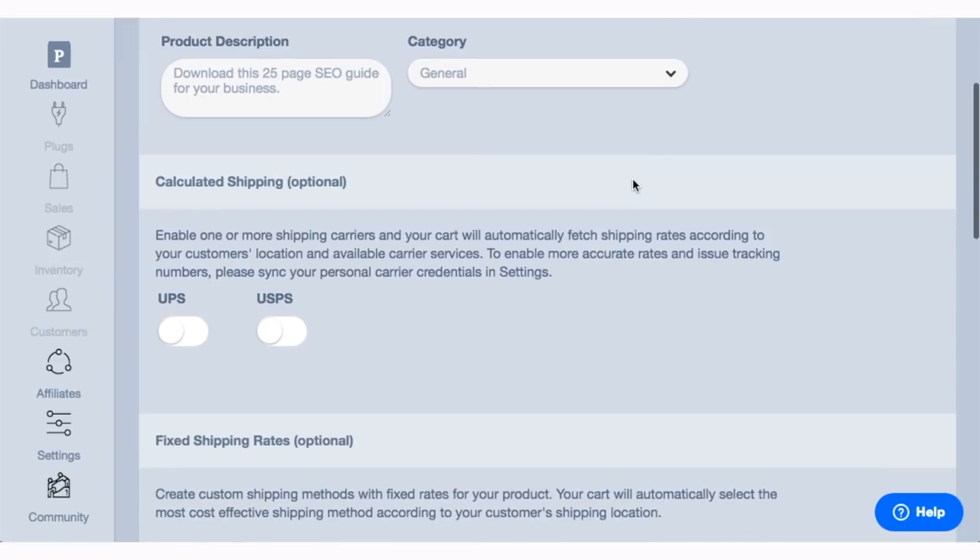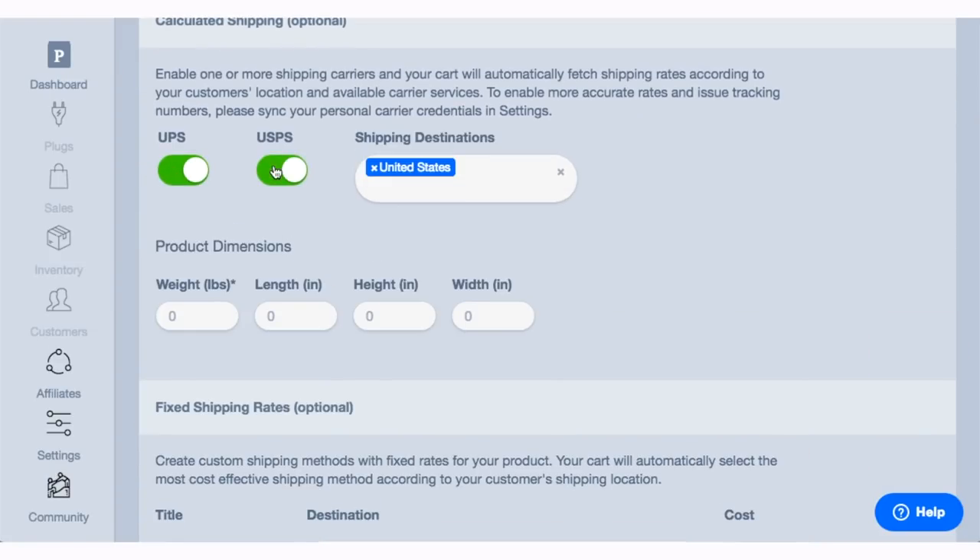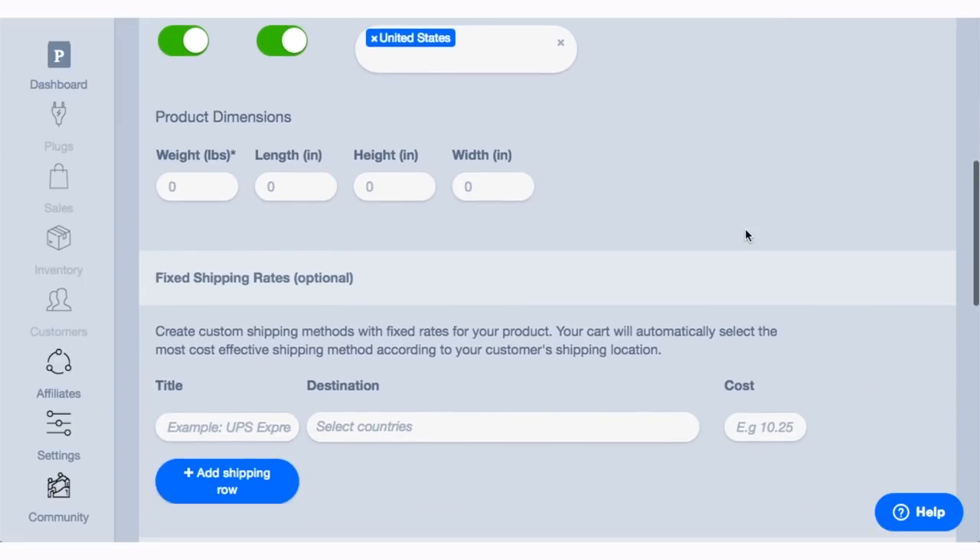If you had a physical product, you could choose to include automated shipping costs via UPS, or you can add a flat rate shipping fee to your product.